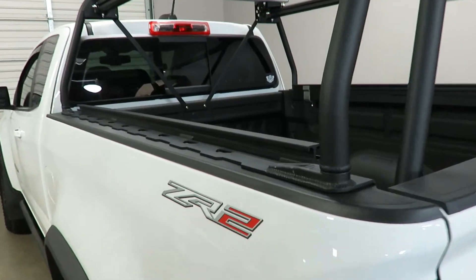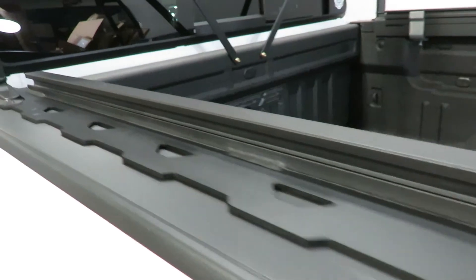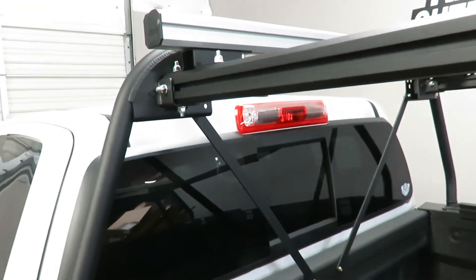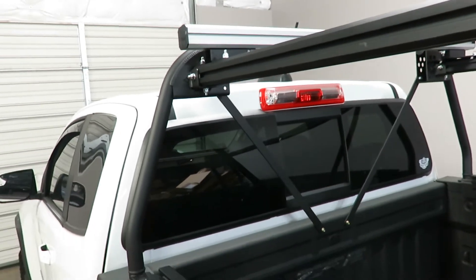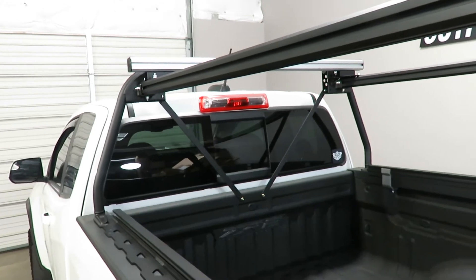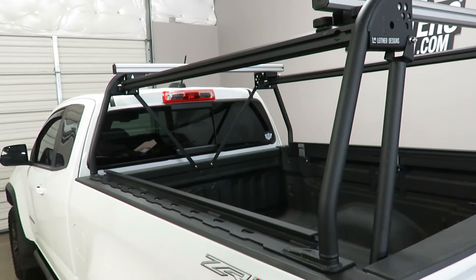There is an additional track on the base rail which, combined with the quad channel top rail, allows for attachment of a wide range of accessories for carrying Max Trax, gear pods, and a wide range of other off-road oriented accessories.